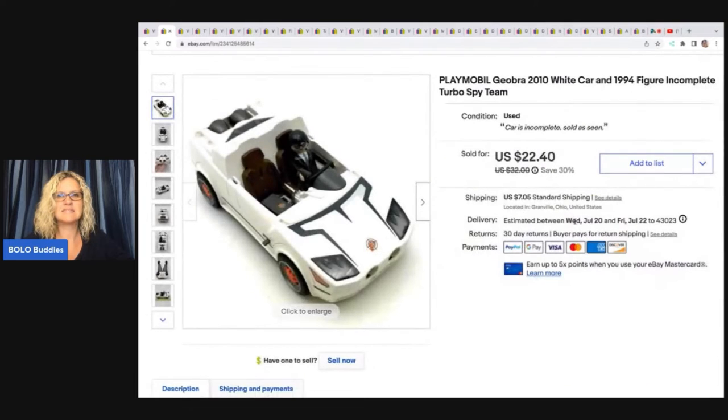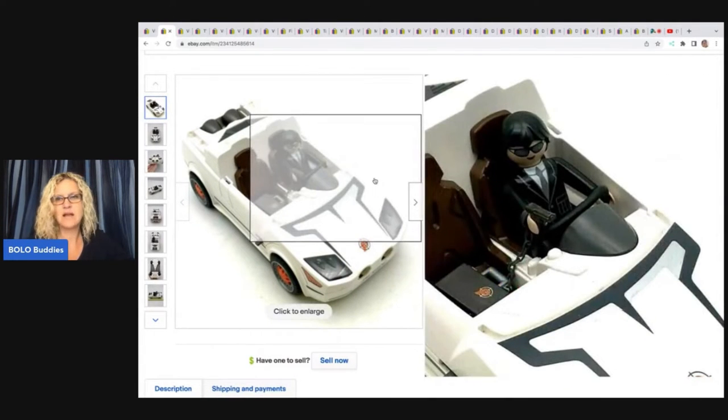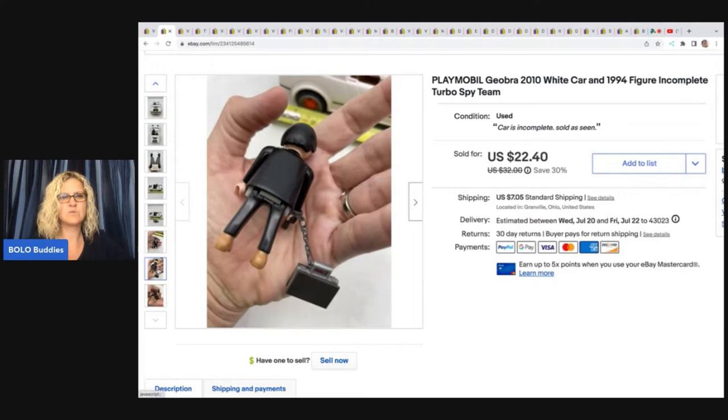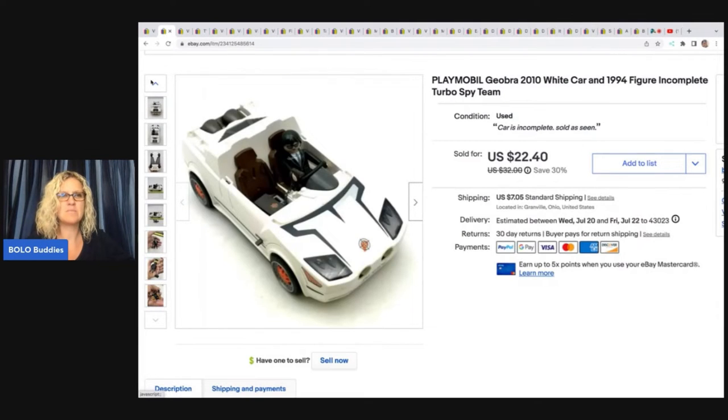The next item is this Playmobil. If you guys don't know what Playmobil is, this little guy right here is a Playmobil guy. Playmobil is really easy to identify once you know what it looks like. Most of them are going to be bread and butter. I don't think I've ever sold any for big money, but I got this at a thrift store for $1 and I sold it for $22.40 plus shipping.